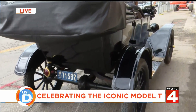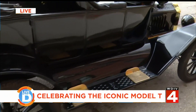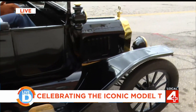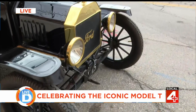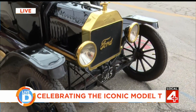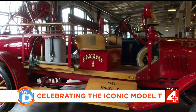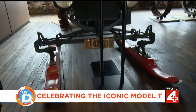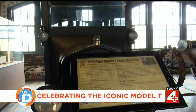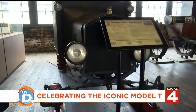The Model T wasn't just for domestic transportation — it was for other things too. It's amazing how it transformed. There were over 1,000 companies that made different bodies for Model Ts. We see trucks and delivery vehicles. Upstairs, we have fire trucks and dump trucks and snowmobiles and cars that hold two people, cars that hold tons of people. It's a very universal car.